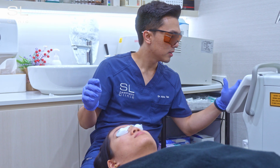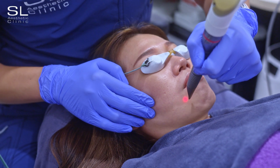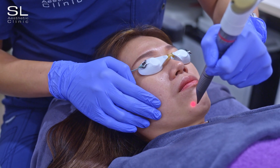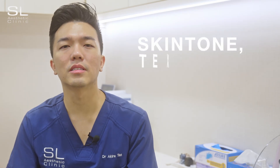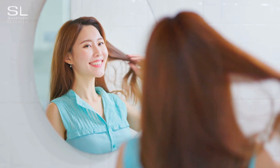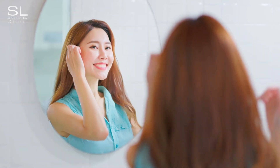These channel-creating energy-based treatments create optimal conditions for the serum's absorption, making it a crucial step in the process. Additionally, exosome serum expedites recovery from these treatments, enhancing the improvement in skin tone, texture, and overall appearance. The benefits of exosome treatment can be visible within a week following a procedure.